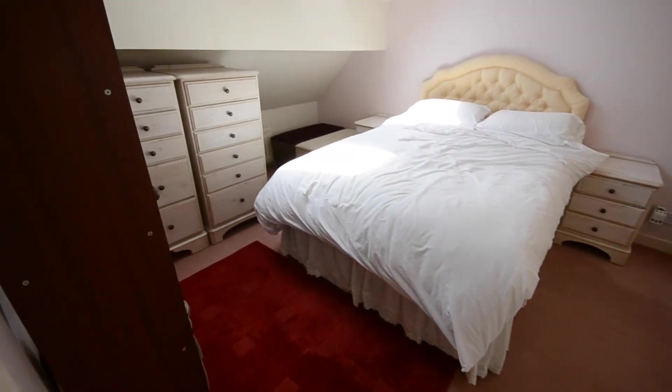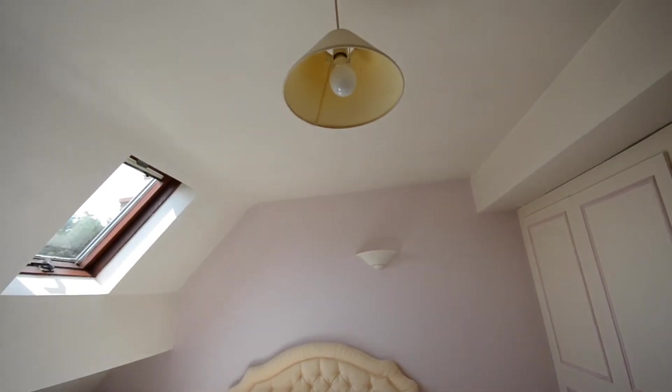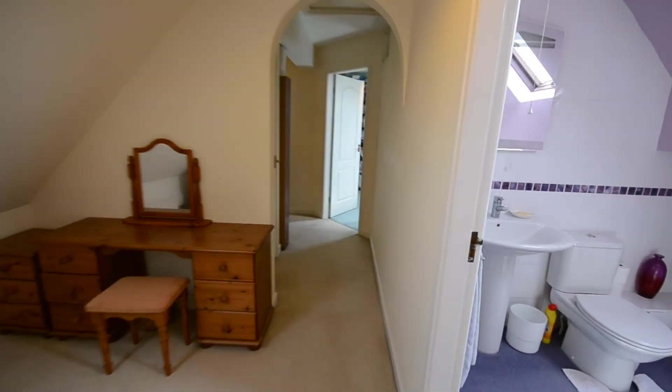There's another double bedroom with lovely Velux windows — very bright, and I haven't got any lights on at all. It also has double wardrobes which go right into the eaves, so it's just brilliant for storage space.